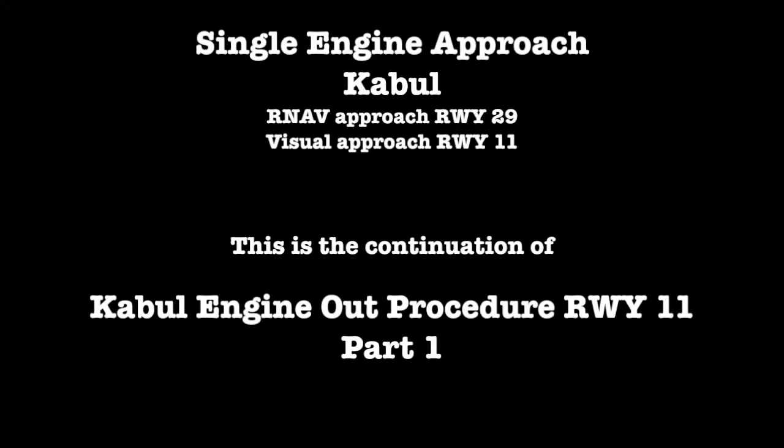Single engine approach, Kabul. RNAV approach runway 29, visual approach runway 11.